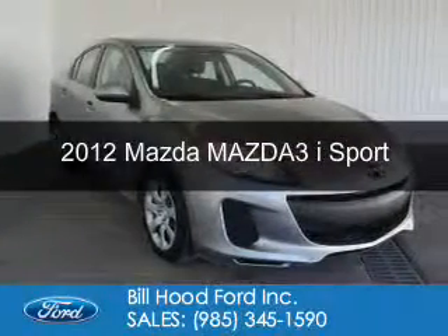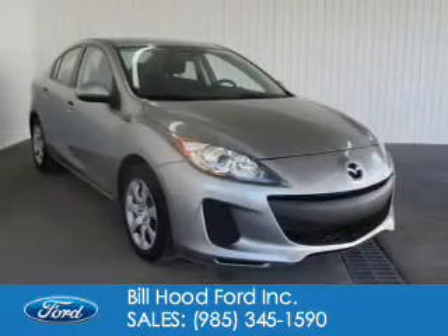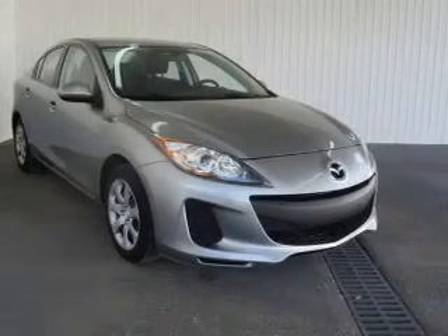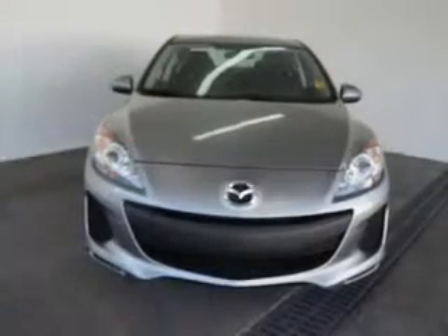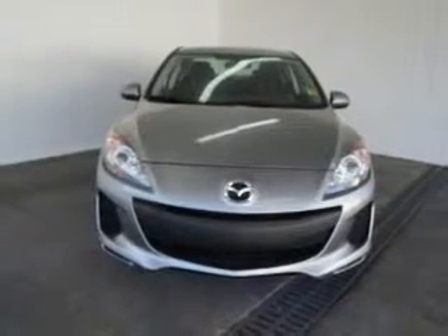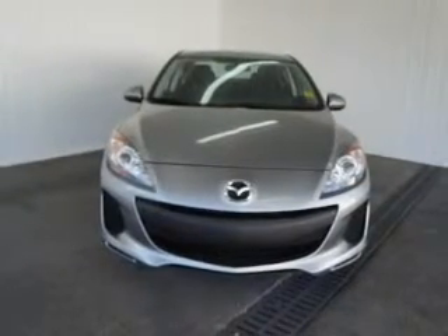This is a used 2012 Mazda 3 ZoomZoom. Powered by front-wheel drive, a 2-liter, 4-cylinder engine, and a 5-speed automatic transmission. Great fuel efficiency saves you money by requiring fewer trips to the gas station.